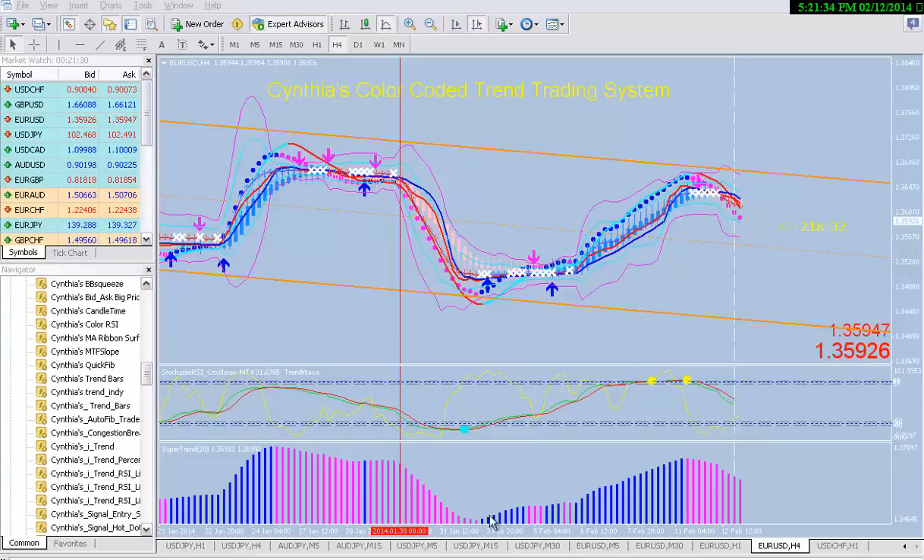Down here you can see that the super trend has fallen really low, but it's starting to rise again — that means the volatility is starting to pick up again. Right about here, when the Bollinger Bands expand outward, everything is blue, you don't have a white X, the stochastic and RSI is very high, and the super trend is rising — somewhere in here would be a great place to get in.